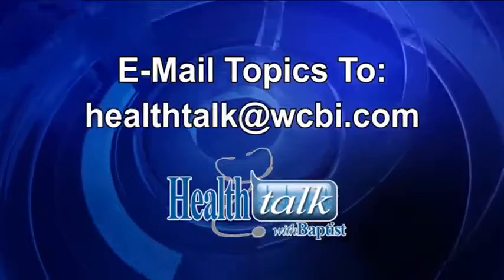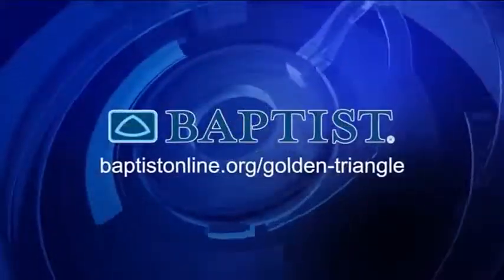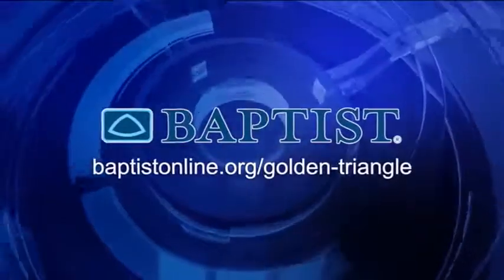Join us next time for Health Talk with Baptist, where we will discuss ways to prevent and treat skin cancer. Email your topic suggestions to Health Talk at WCBI.com. Health Talk has been brought to you by Baptist Memorial Hospital, Golden Triangle.